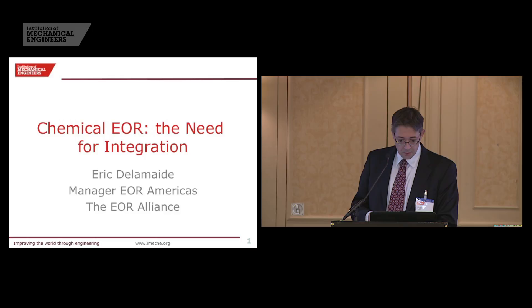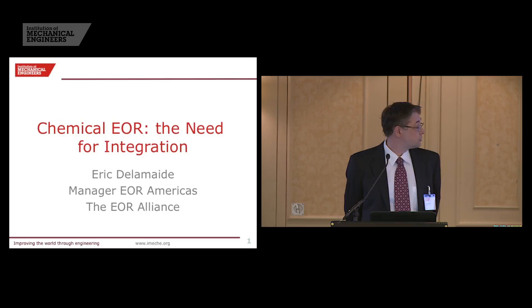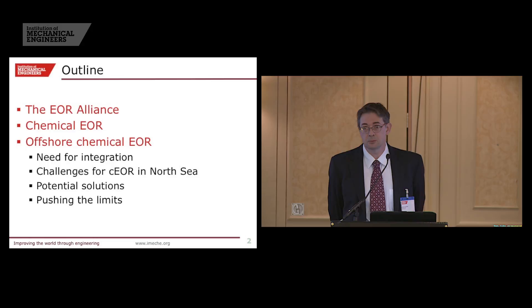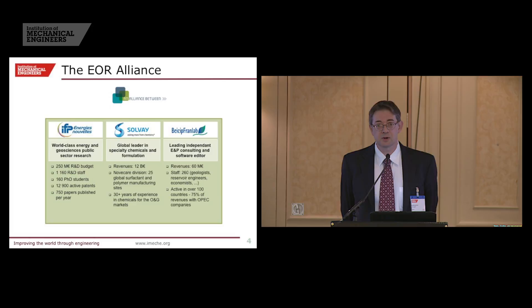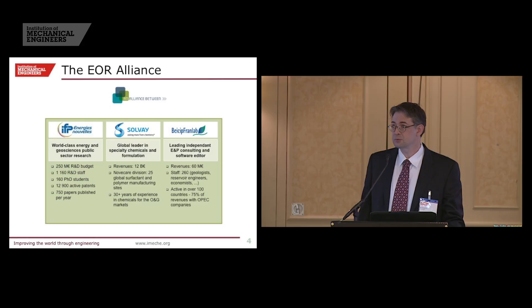First of all, who we are: it's a group of three companies that have joint ventured since 2011 to provide services on chemical EOR and enhanced oil recovery. Basically three companies: IFP, the French Petroleum Institute, now called IFP Energies Nouvelles, which has been around for 70 years doing research and development in all segments of the oil and gas industry; Solvay, a big Belgian petrochemical company that manufactures lots of chemicals and in particular surfactants — they used to be called Rhodia when we partnered with them.